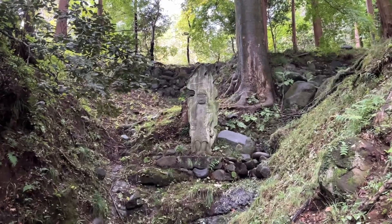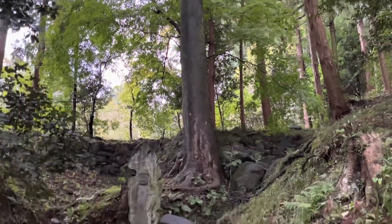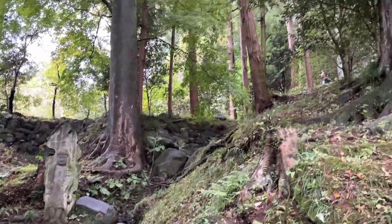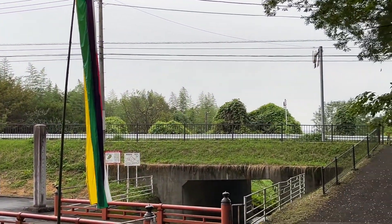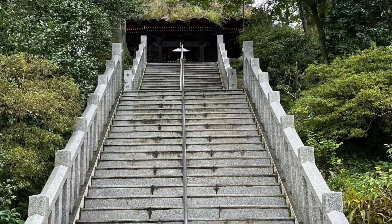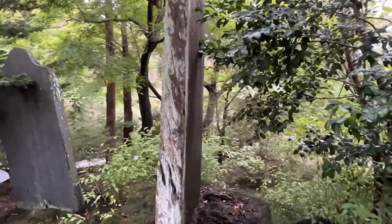Here you can see one Buddha stone statue just at the entrance, with huge trees surrounding the temple and water flowing. There are small streams on all corners of the hill — it's on top of a hill. The bus stop is just right across, but the frequency of the bus is very low, which is one problem here.